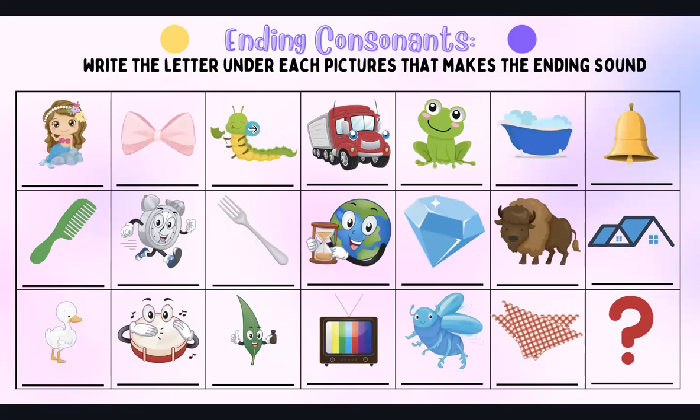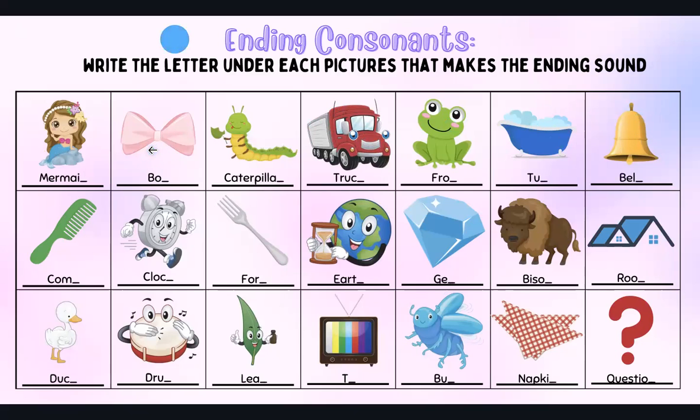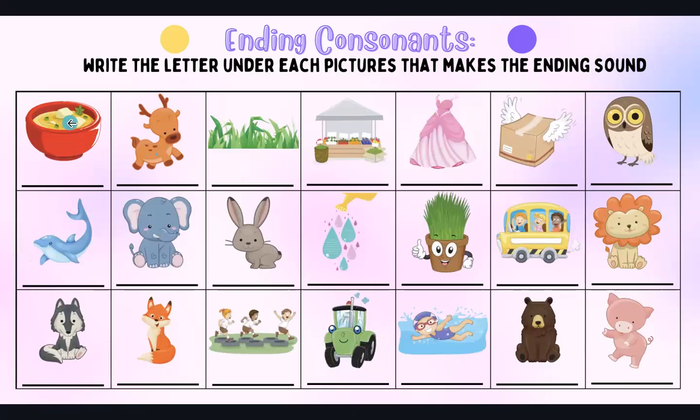Caterpillar — R. Truck — K. Frog — G. Tub — B. Bell — L. And then we have soup — P. Deer — R. Grass — S.